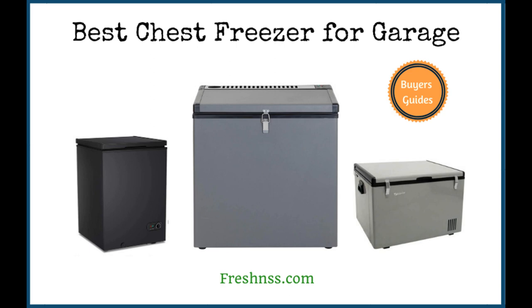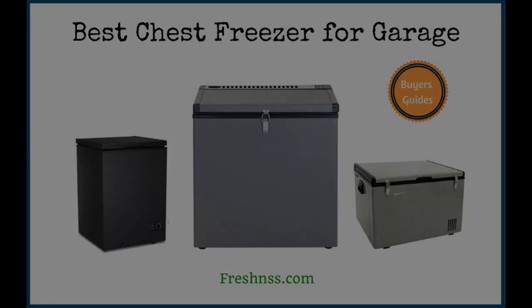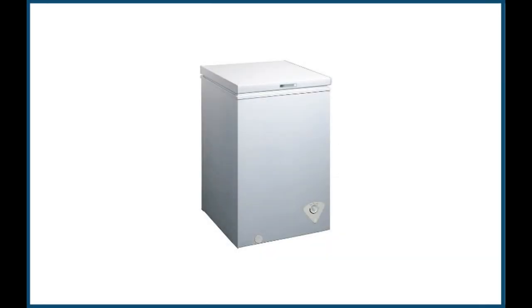We've researched and discovered the nine top-rated chest freezers for garage, as well as one to avoid. Coming in at number one, the Medea WHS129C1 single door chest freezer.